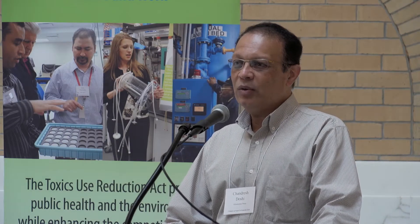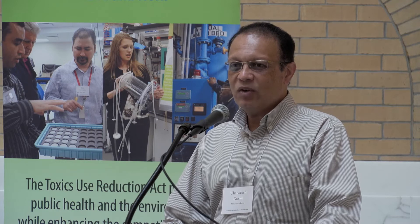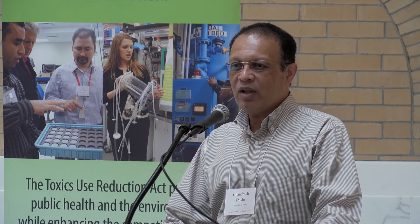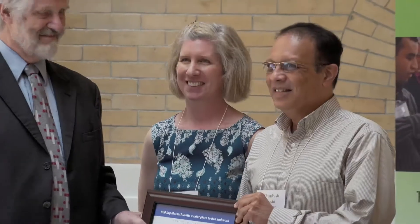Today, we have no offset press, no chemicals. We are using fully digital presses, and all the equipment is digital. Thank you.